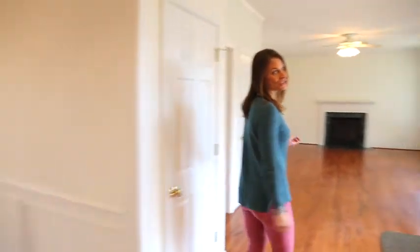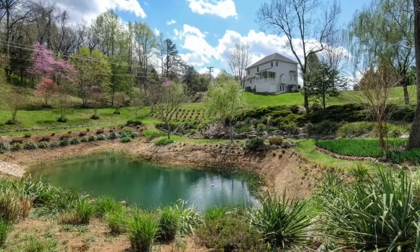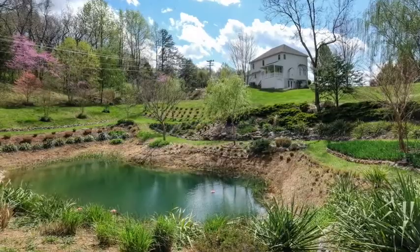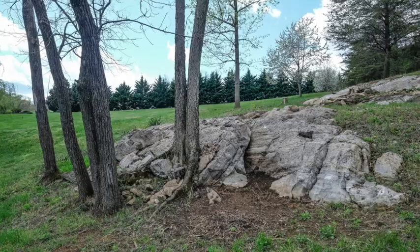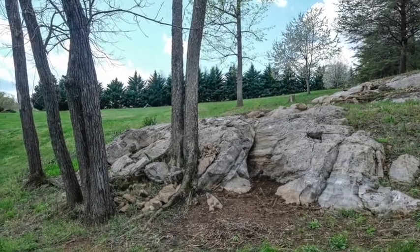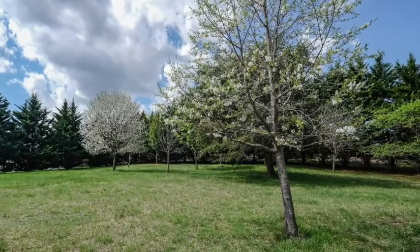One of my favorite parts of the entire home is this covered back porch that overlooks the beautiful pond. It's too windy today to get proper footage outside, but the pond is lovely. It even has a waterfall and amazing mature landscaping. The owners are so clever and creative and have loved this home so much that they have even named different portions of the landscaping outside.